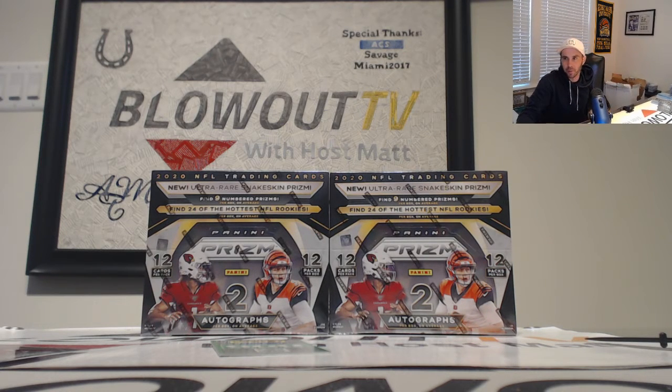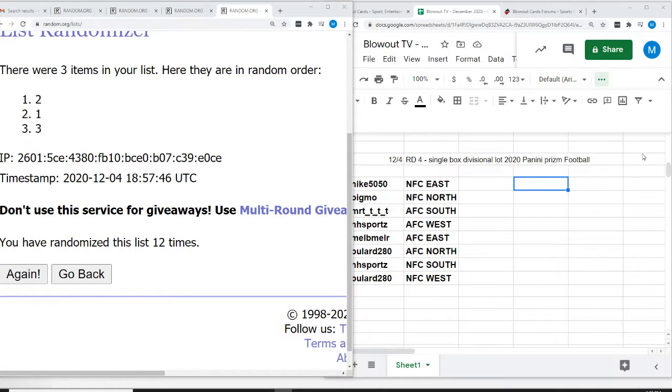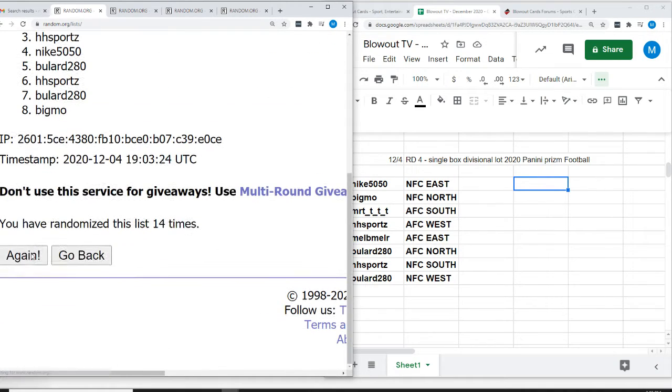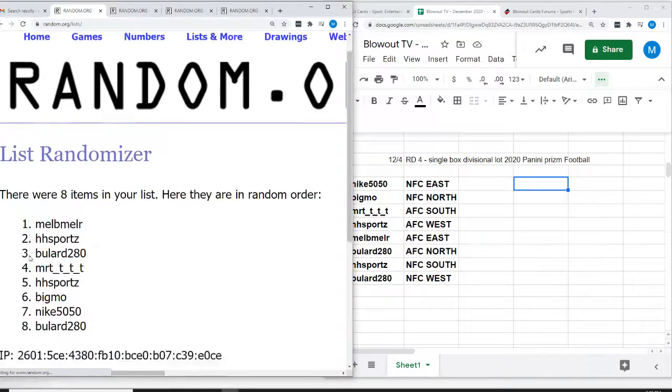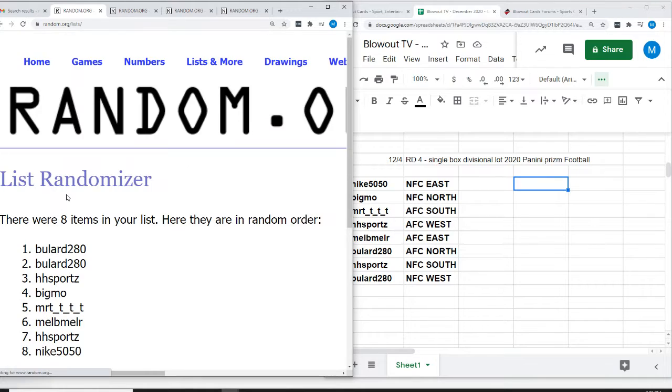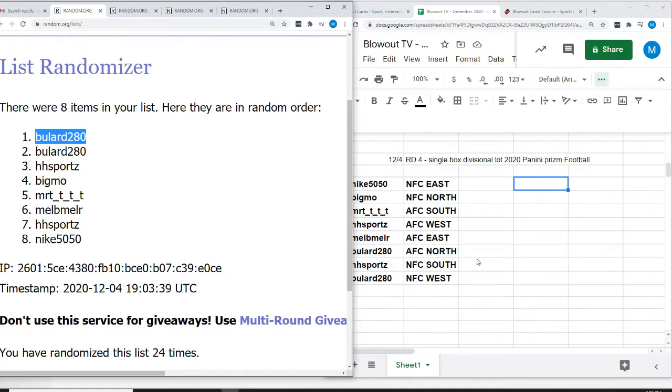Switching over to the random — we're going to randomize the list of names 12 times, that's back-to-back boxes with points. 12 more times here. Person in spot number one gets the 600 points. 1, 2, 3, 4, 5, 6, 7, 8, 9, 10, 11, and 12. Alright — Bullard at 280, you get the points!